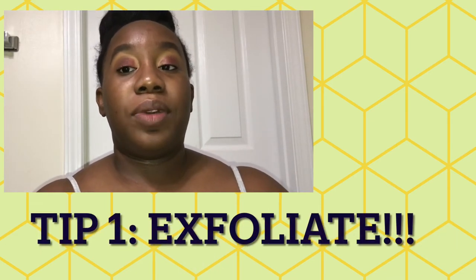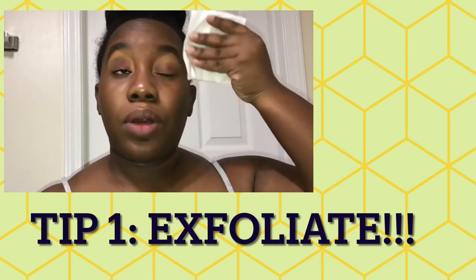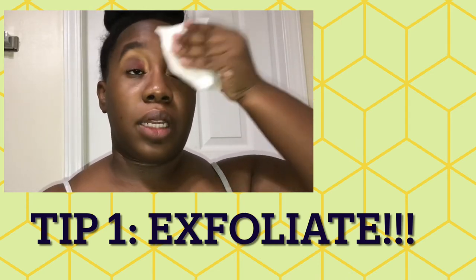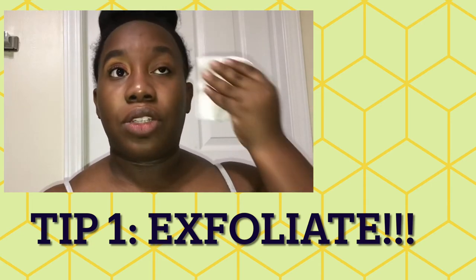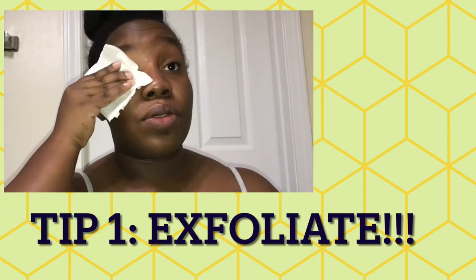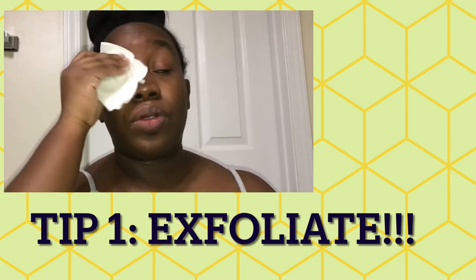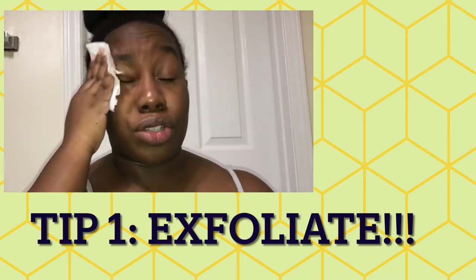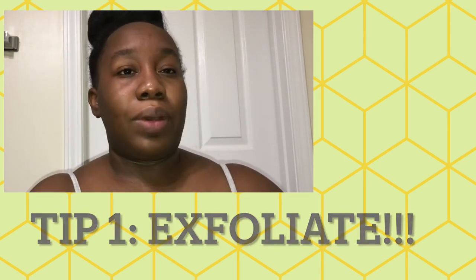Tip one is to exfoliate. I know a lot of people get confused about exfoliating — they think they have to do all this scrubbing on their face, but you really don't. Just get a little facial scrub and you can do it once a day or two to three times a week. It really depends on your skin. I personally do it probably about twice a week.